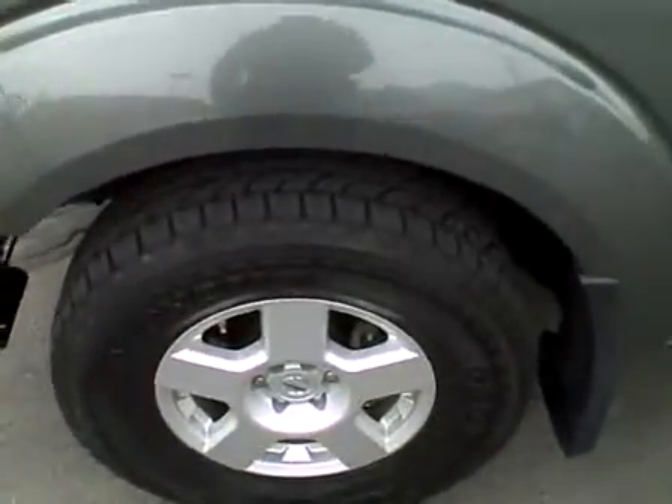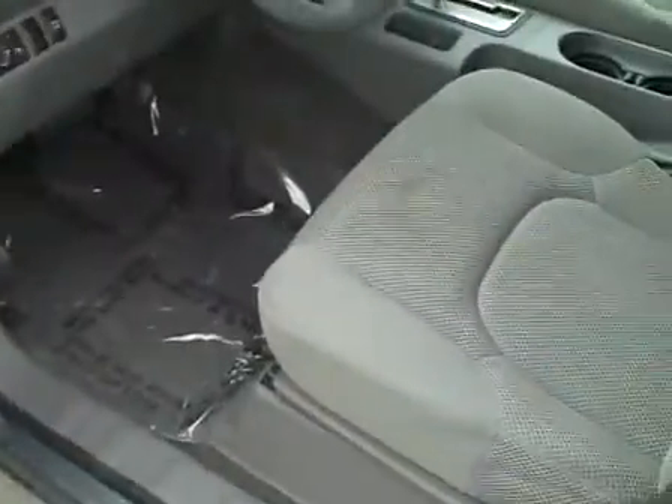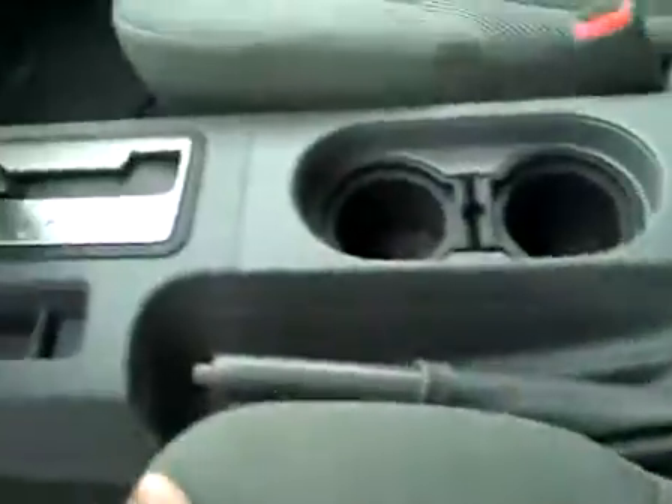It's got Yokohama Geolander all-terrain tires with excellent tread — all matching tires. From experience, the truck drives beautifully. The interior upholstery is in excellent condition: no rips, no tears, no stains, no blemishes. Everything looks great, carpets are super clean.